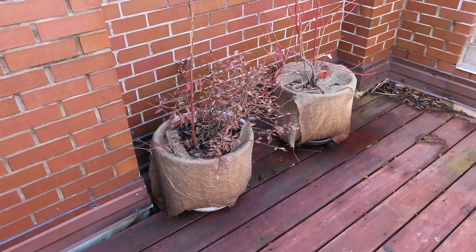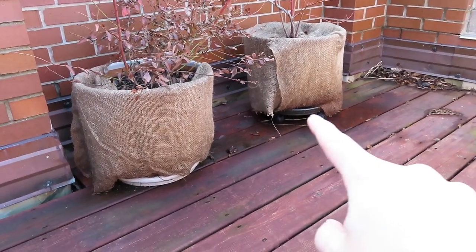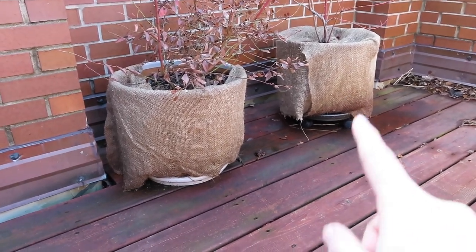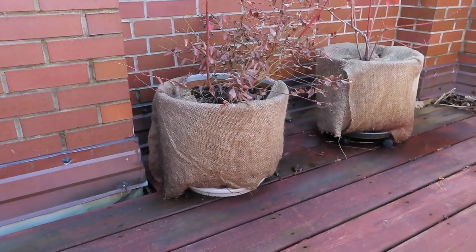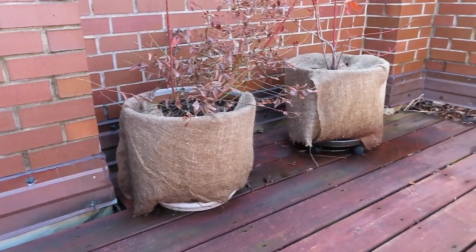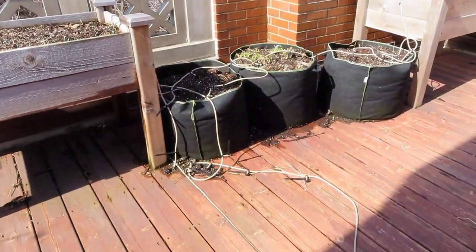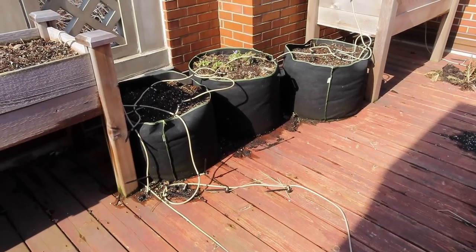My two blueberries are over here, and there's a very exciting addition — I have one on a rolling platform, which I showed in a recent video. I have five more of those platforms since they came in a pack of six. I'm going to put one under the other blueberry, and I think the other four I'll save for the four fruit trees that should be coming this spring. That's all that's in this corner.